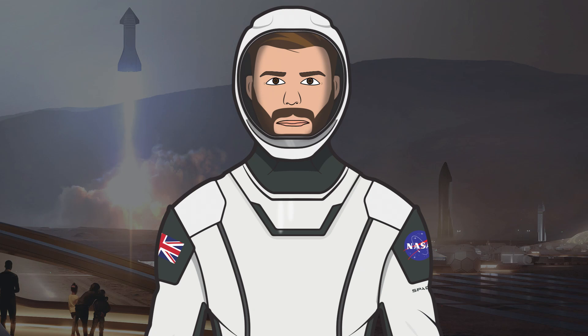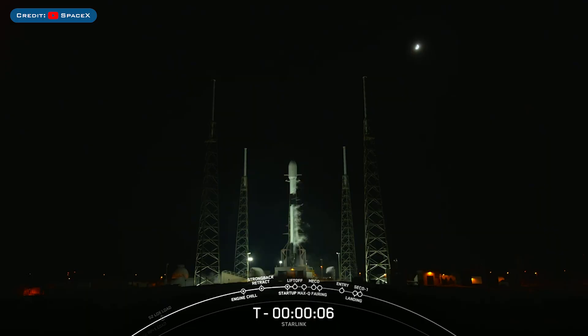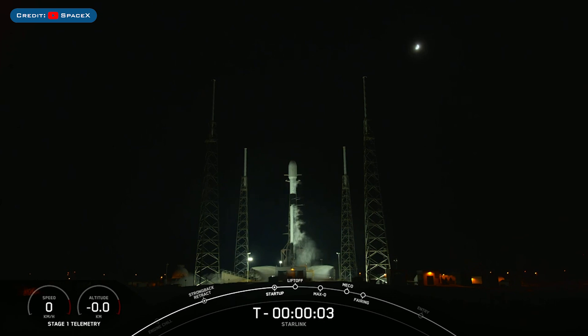Hello, we are TheSpaceXFans and welcome to TheSpaceXShow, the place where you can stay up to date with everything SpaceX. On Sunday or Monday, depending on your timezone, SpaceX launched the Starlink 420 mission.